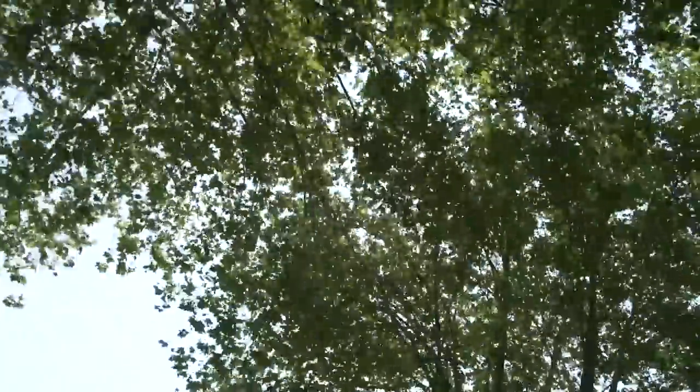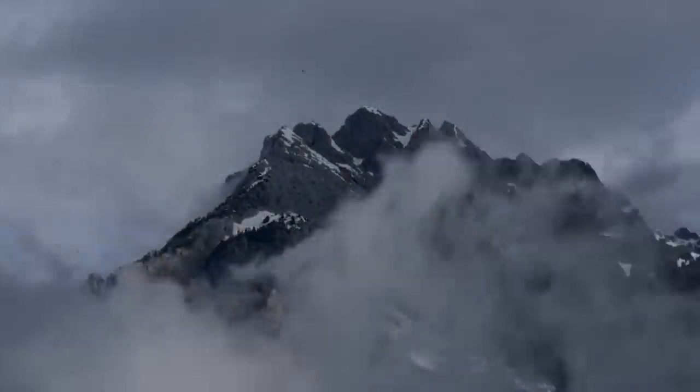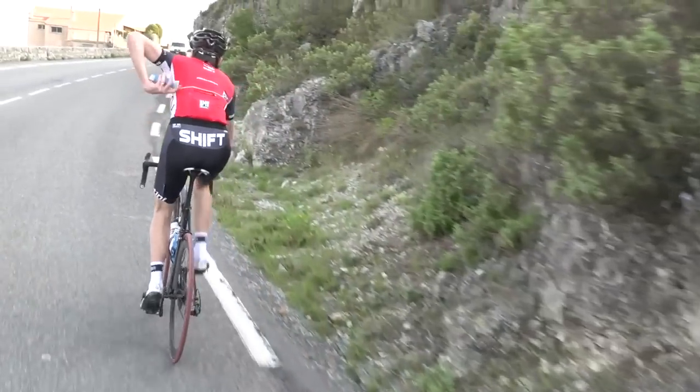Other clothing choices should be made according to the weather. It's a good idea to wear layers that can be removed or added as conditions change. Bear in mind that the day may be very different at the beginning and the end of your ride. That said, try to pack as light as possible — being laden with extra clothes is not fun, so be sensible with your choices.